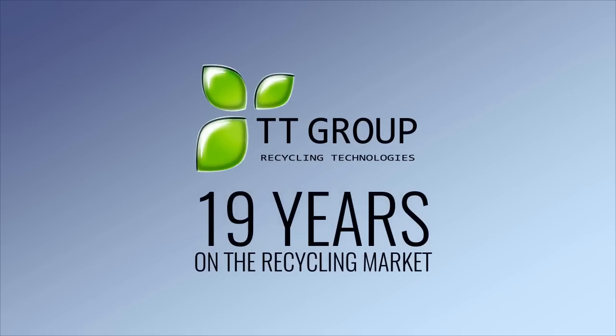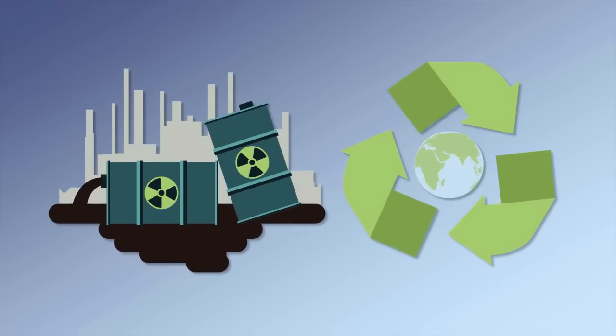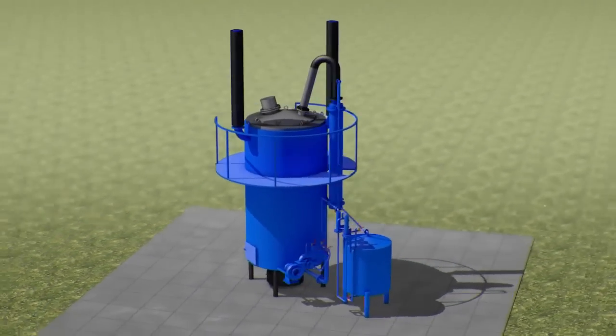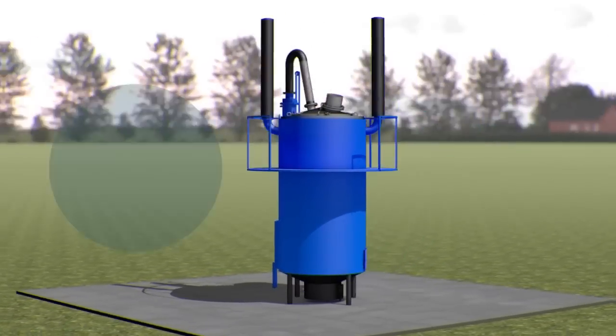Tete Group has been on the recycling market for 19 years. We develop, design and manufacture equipment for waste recycling and obtaining energy from alternative sources. The Universal Waste Recycling Pyrolysis Plant, Fortan, processes various types of household and industrial solid, liquid and paste-like wastes.